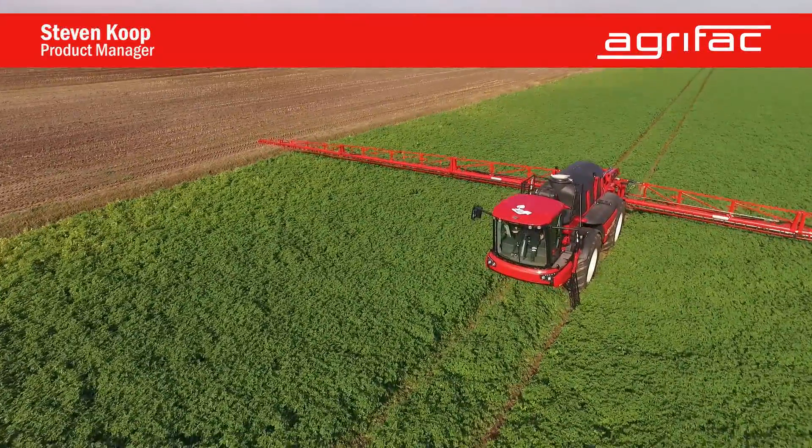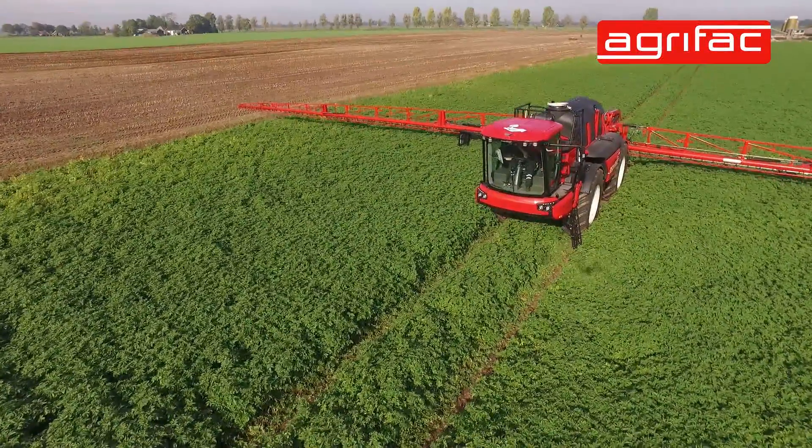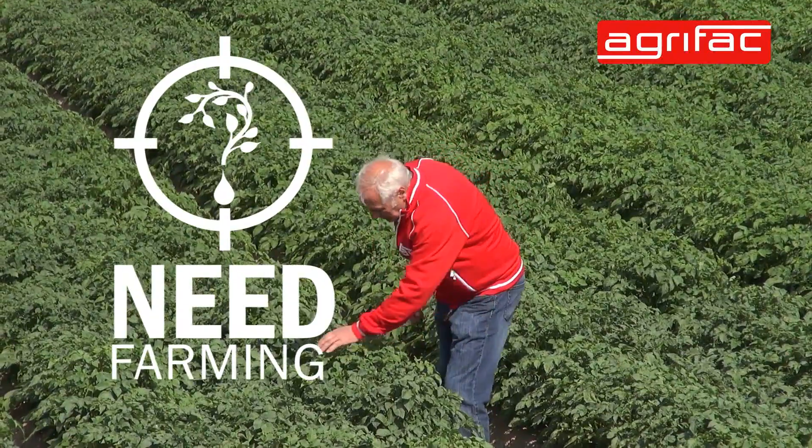Hello, we're here in the field with the new Agivac Condor Endurance 2. It's a completely new machine, completely redesigned, mainly focused on our need farming concept.